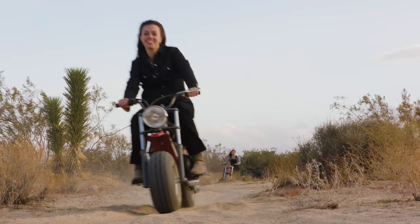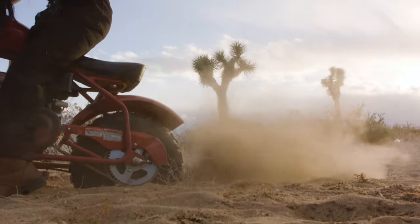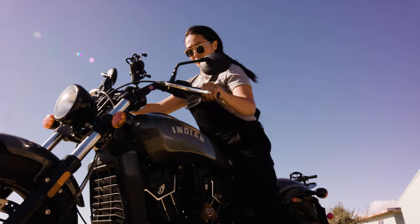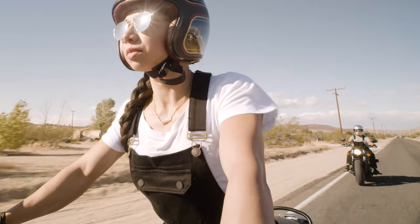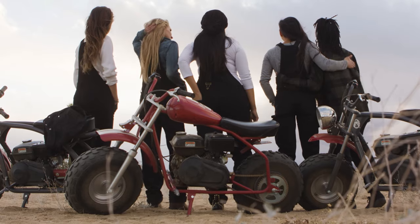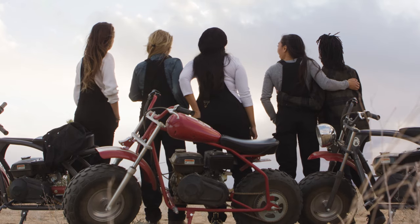All that protection has been added without disrupting the classic overalls look we've always loved. Boondocks are the most stylish, protective, and versatile motorcycle jeans out there. Road rash sucks, but you don't have to sacrifice style for safety. A limited run of these awesome overalls are being made right now — order your Boondocks today and ride with confidence. Let's ride!